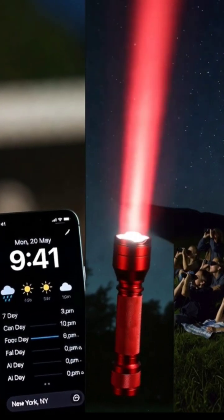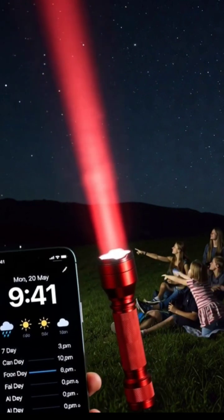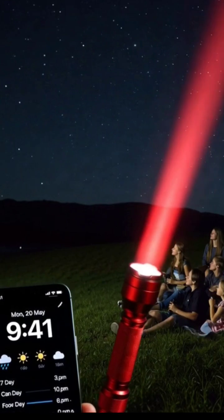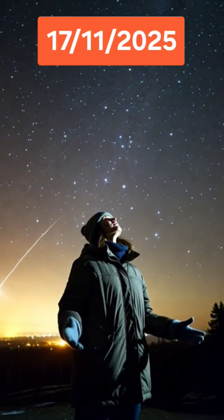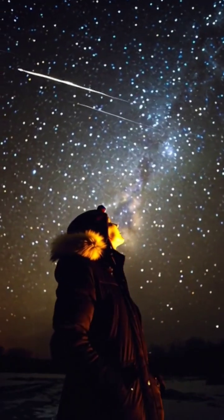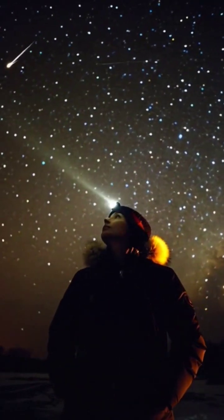A few pro tips: check the weather forecast for clear skies. If you need light, use a red flashlight to preserve your night vision. And bring friends — meteor watching is better with company, and you can cover more of the sky. So mark your calendar for November 17th, 2025. Find a dark sky, look up, and witness Earth's cosmic journey through space. The Leonids are waiting — will you be there to see them?